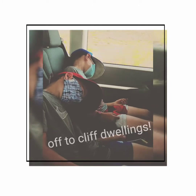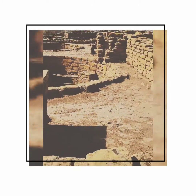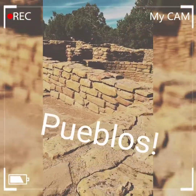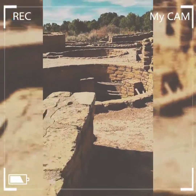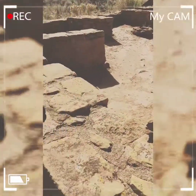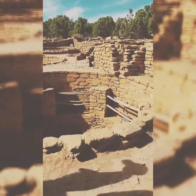For our first stop we're going to see a Pueblo. We'll see for about an hour. Come on through this way. Bellamy, give me a hand.